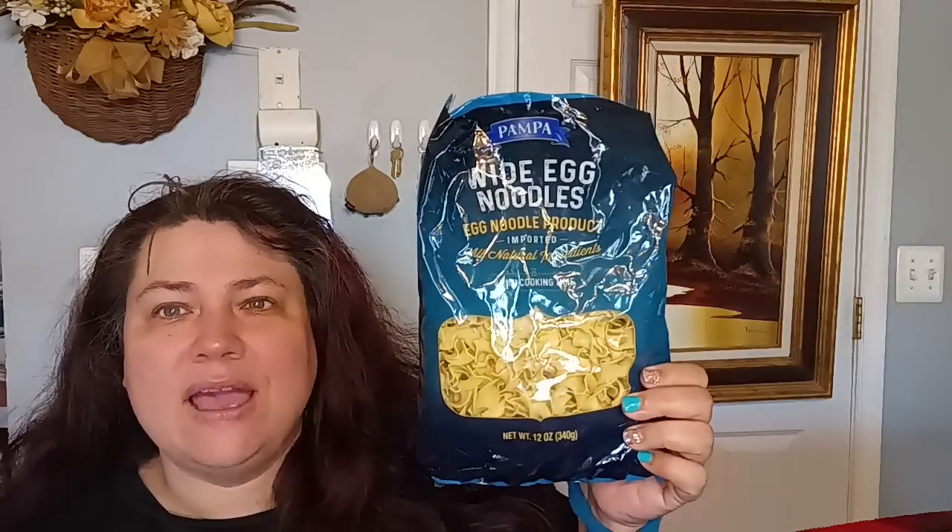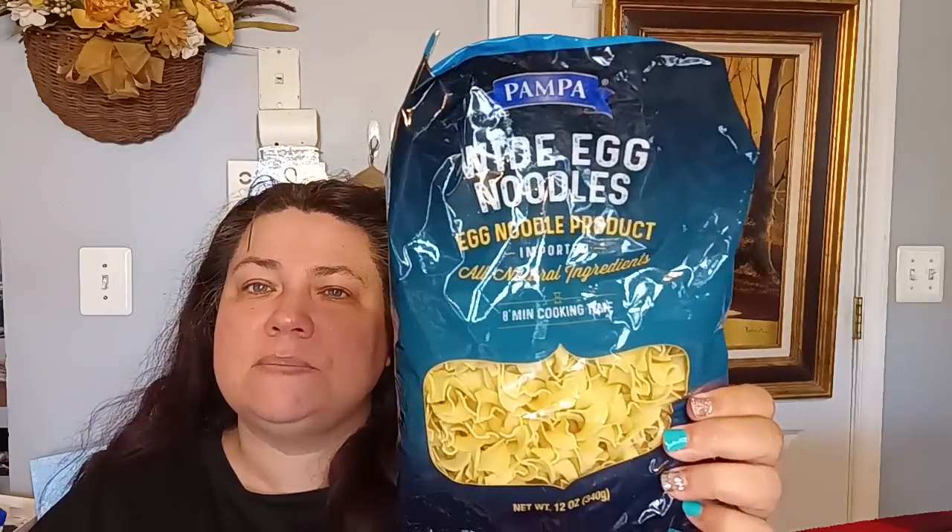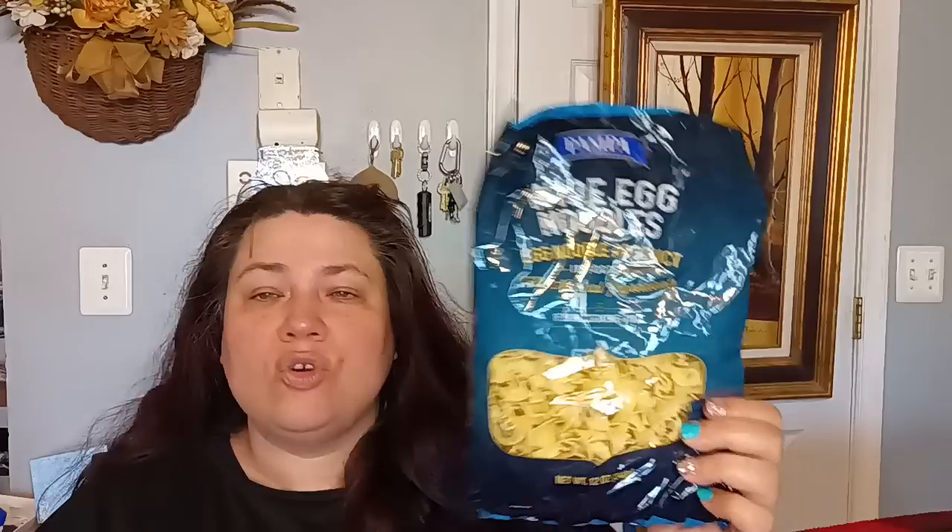I picked up two bags of the Pampa Whole Egg Noodle — all natural ingredients, eight-minute cooking time, 12-ounce. If you guys have a recipe you think I should try with these egg noodles, let me know. I haven't cooked with egg noodles in forever, so I decided to go ahead and pick some up.